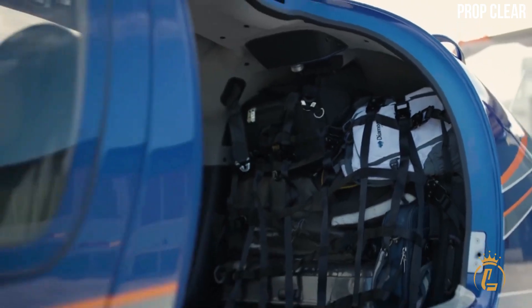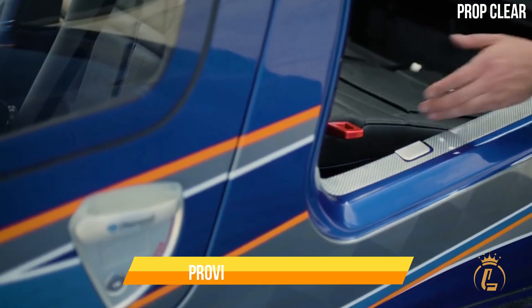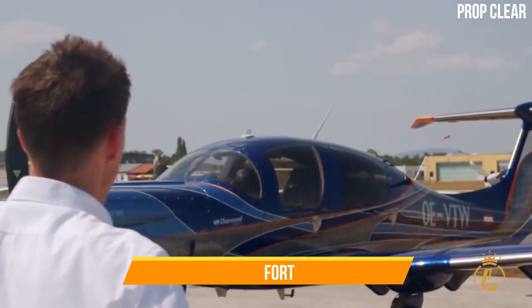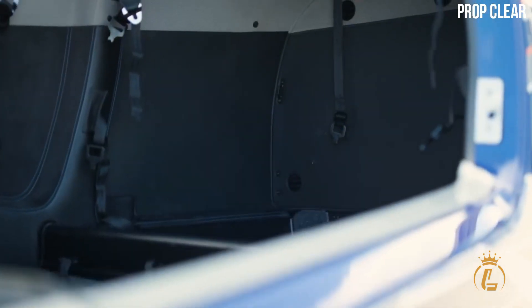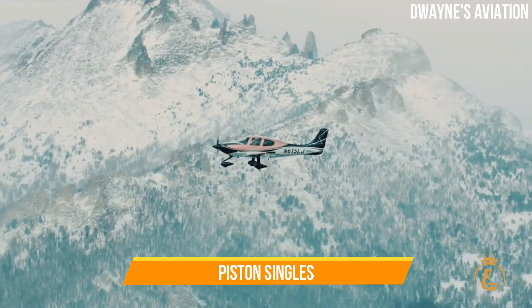Diamond Aircraft Austria CEO Frank Zhang stated that the plane provides a lot of space, efficiency, luxury, comfort, and safety. Diamond's newly certified DA-50RG competes with the Cirrus SR-22 in piston singles.